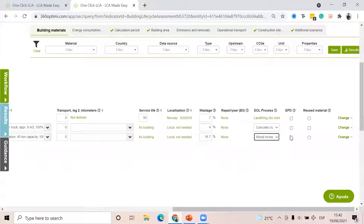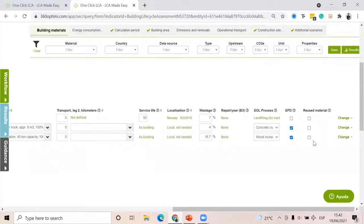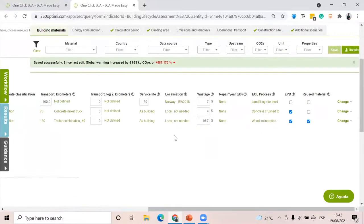There is a column called 'EPD' — if you're using an EPD you can click this for calculation purposes. And if this is a reused material — not buying new from a supplier who needs to produce and ship it — if you're reusing material from a previous project, you can click the 'reused' column. Then click save and the software will calculate the life cycle assessment of these materials.